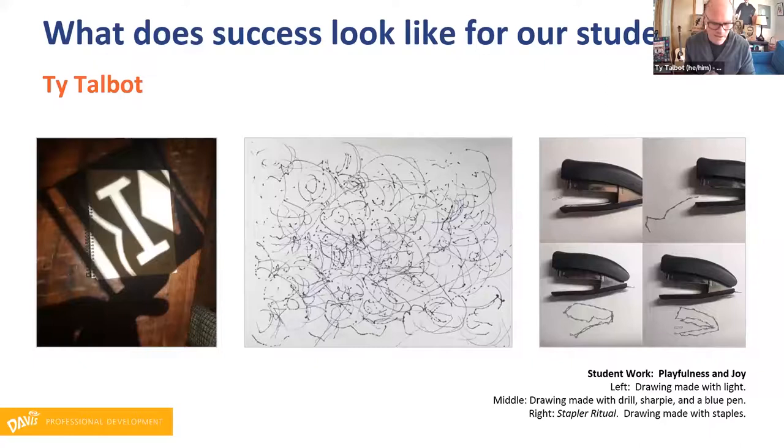I'm really into process and letting students play with process, which has made teaching from home really frustrating. Here are some student examples: we did a project about how to draw with something that wasn't a traditional drawing tool. So it was drawing with a machine — one student drawing with lights, another who put a Sharpie and a blue pen into a drill, and probably my favorite was a student who drew a stapler with a stapler, which I liked for the meta aspect of that.